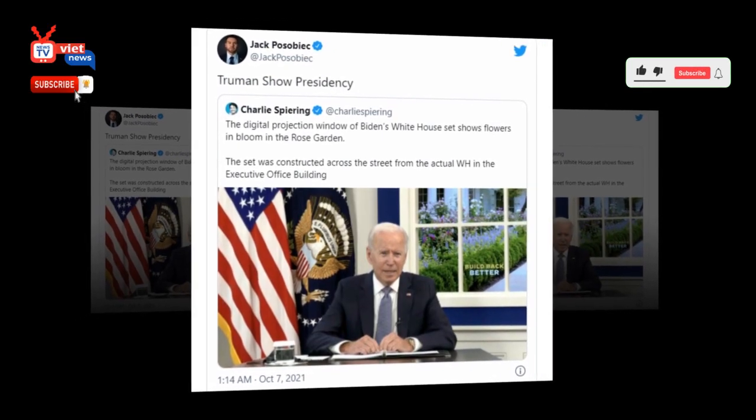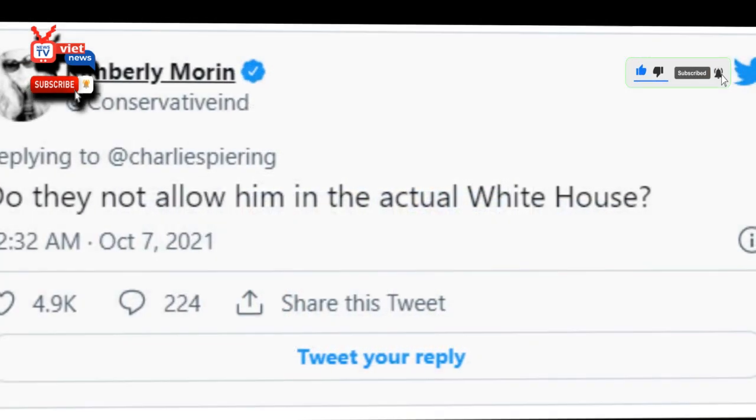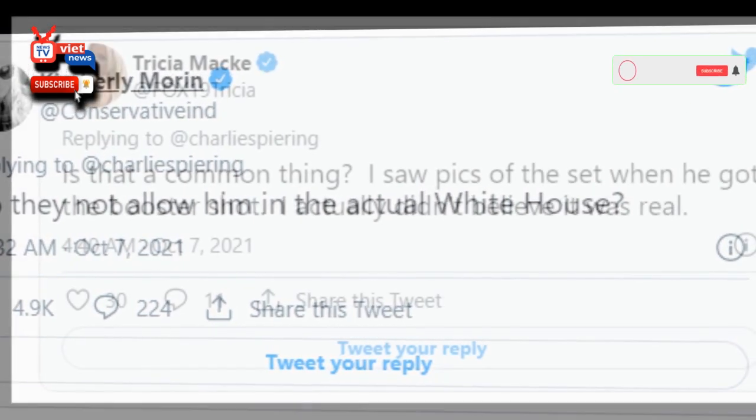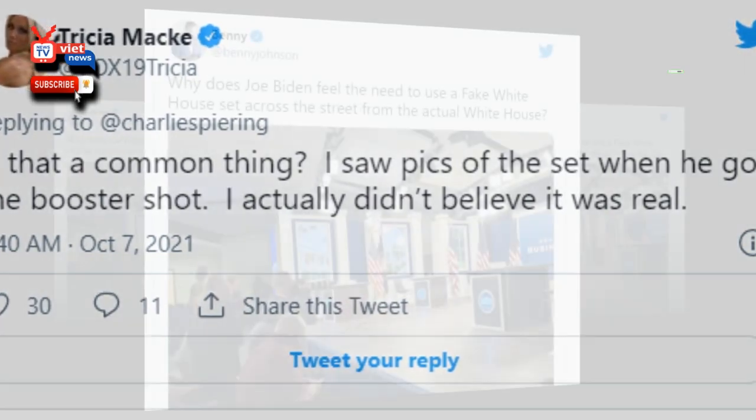Truman Show Presidency. Biden ridiculed for using fake White House set. Social media users shamed and mocked President Biden Wednesday after he spoke, once again, from a fake White House set that featured a digital monitor showing the Rose Garden in full bloom.